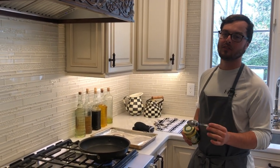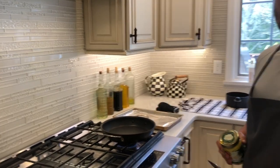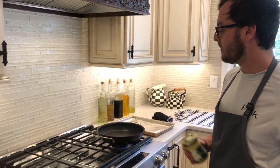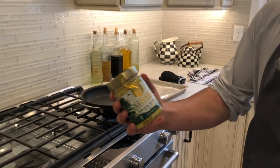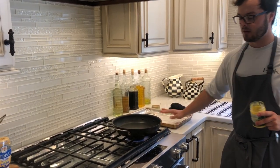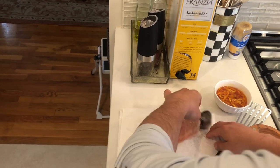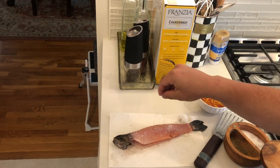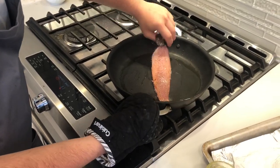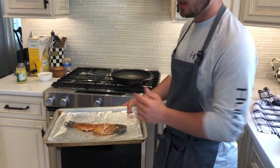I'm getting ready to sear this fish off — this is a really important part for getting a lot of flavor into the fish. I'm using a non-stick pan; you can use a cast iron or anything you have at home. I'm gonna get this pan smoking hot and sear the fish in some ghee or clarified butter — if you don't have it, a little olive oil or neutral oil like grape seed or sunflower will do. The oven is at 400 degrees. I season both sides of the fish generously with salt and pepper, sear it off in the pan, and then finish it in the oven.